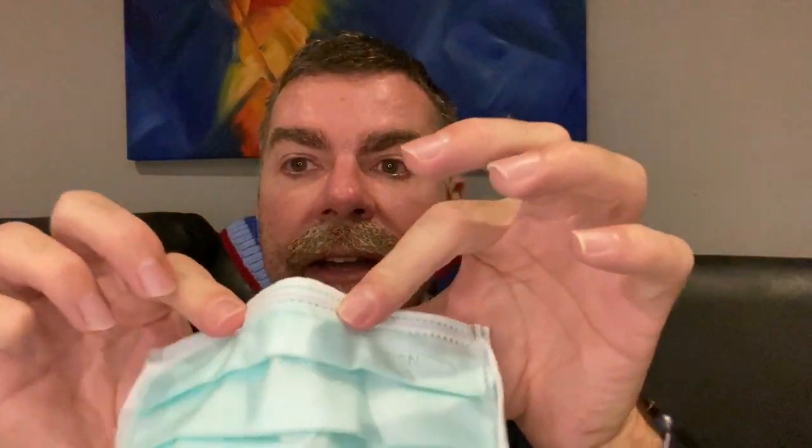Here's how to put on one of these masks. The coloured section goes away from your face — the inside is white. It's best not to touch it as much as possible. The top generally has a little metal bit that is used to shape against the nose. Pop it onto your nose and shape it down, then grab the elastic bands and pop them around your head.